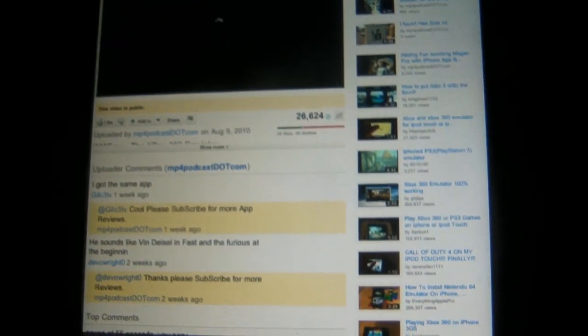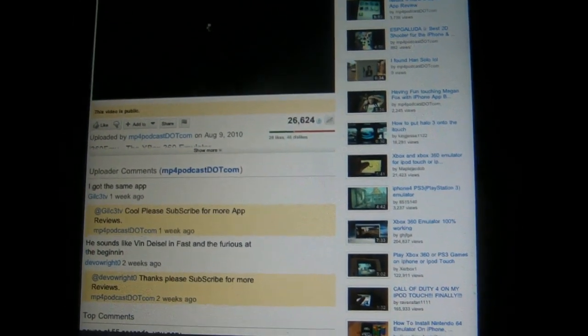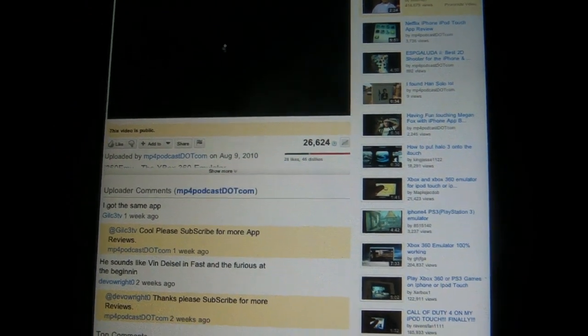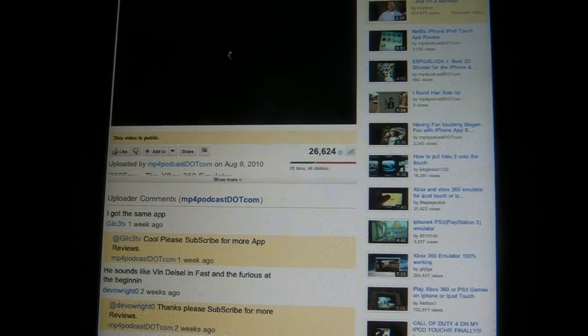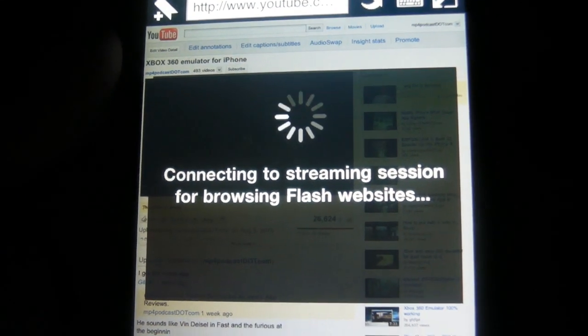This is the desktop version of YouTube and I can't play this video because iOS isn't allowed to have Flash. Anyway, this browser has a native mode so you can browse really quickly like Safari, however when you do come across Flash sites, all you do is go into cloud mode — right here, this lightning bolt.